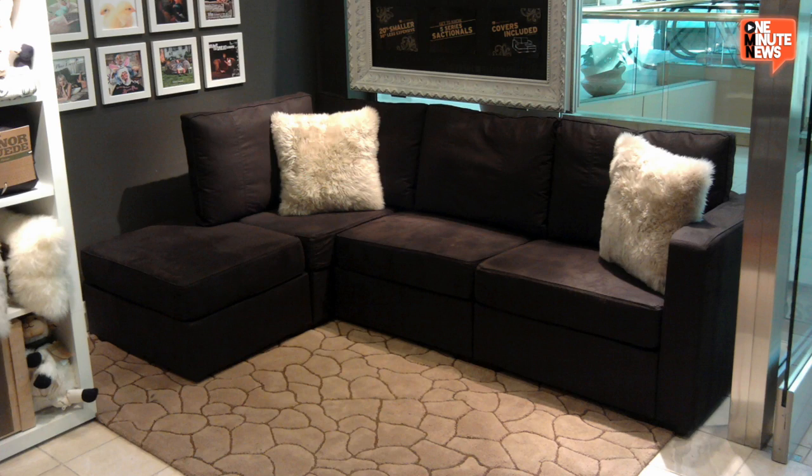Once you scrounge up the hundreds of millions of dollars it'll take to start building your sexy yacht, the real fun can begin when you start designing your own custom carbon fiber floaties. In the meantime, you can go back to drooling over the overpriced sectional furniture at the mall.